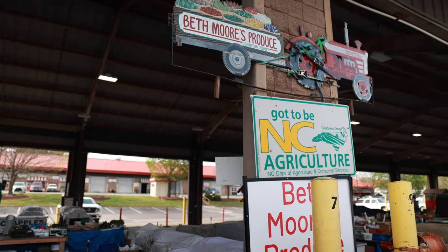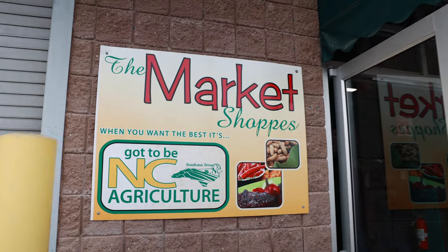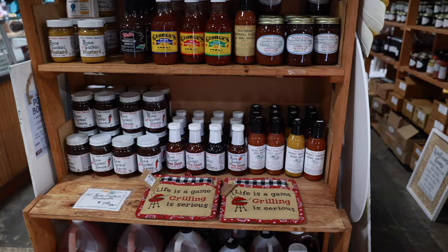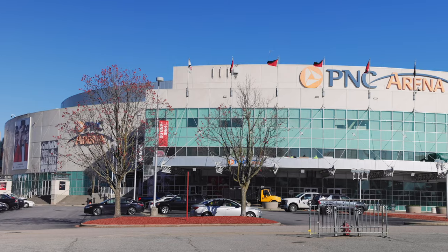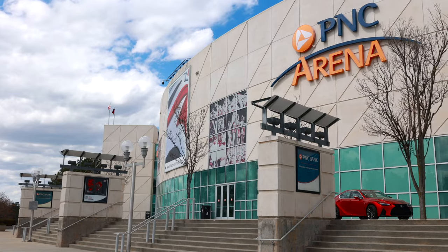Let's talk about things to do in the Raleigh area. First up is the Raleigh Farmer's Market — it sounds funny to go to the farmer's market for fun, but on a weekend it's an awesome place. It's right next to Dix Park and the market offers fresh produce, baked goods, and other locally made products. It's a great place to find unique gifts, sample local food, and experience the vibrant culture of Raleigh. We also have PNC Arena, home of the Carolina Hurricanes, our NHL team, which hosts many other events throughout the year.